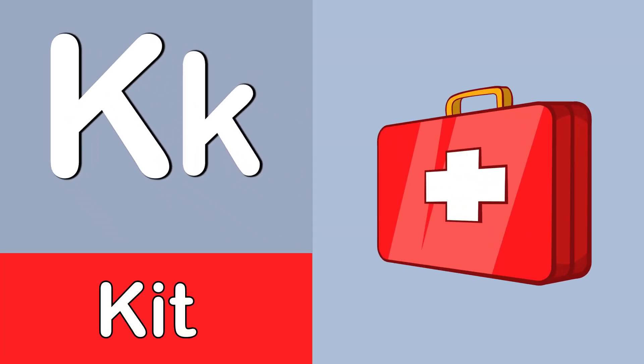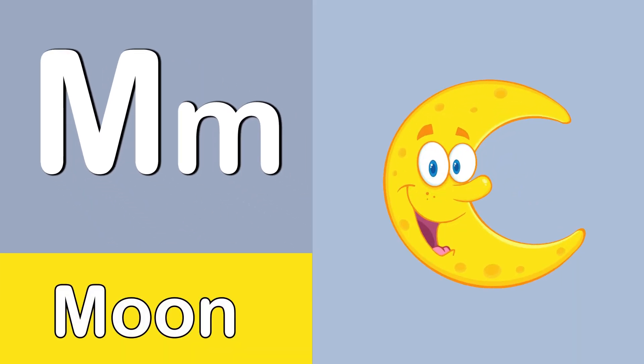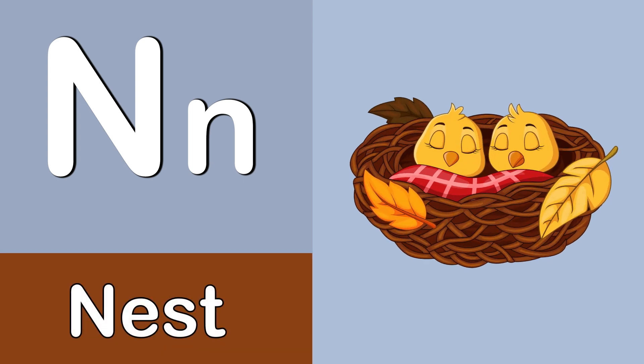K. Kit. L. Lady Bird. Lady Bird. M. Moon. Moon. N. Nest. N. Nest. O.